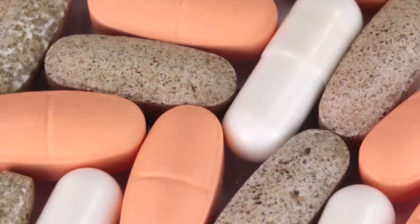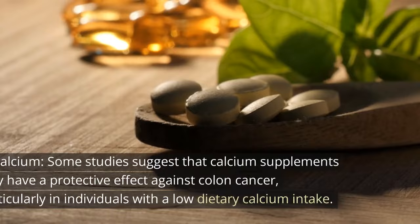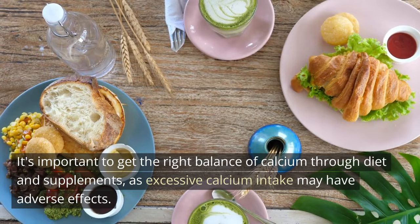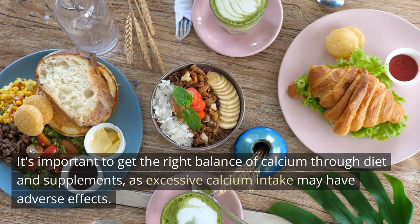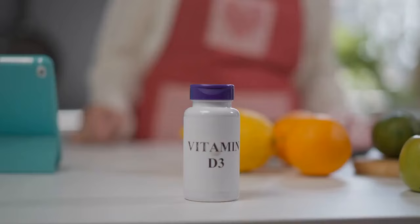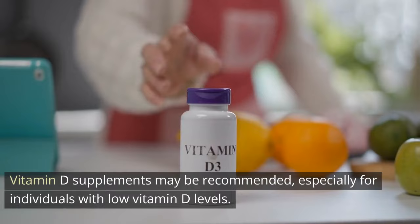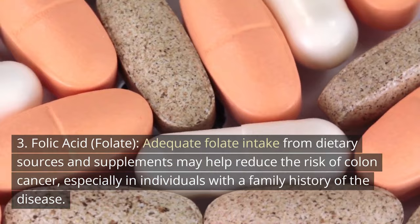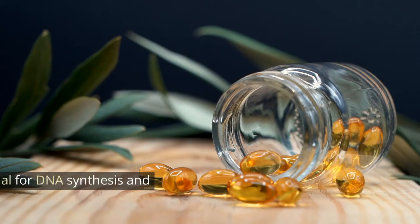Supplements to prevent colon cancer. 1. Calcium. Some studies suggest that calcium supplements may have a protective effect against colon cancer, particularly in individuals with a low dietary calcium intake. It's important to get the right balance of calcium through diet and supplements, as excessive calcium intake may have adverse effects. 2. Vitamin D. Vitamin D is important for overall health, and there is evidence to suggest that it may play a role in reducing the risk of colorectal cancer. Vitamin D supplements may be recommended, especially for individuals with low vitamin D levels. 3. Folic acid (Folate). Adequate folate intake from dietary sources and supplements may help reduce the risk of colon cancer, especially in individuals with a family history of the disease. Folate is a B vitamin, and it's essential for DNA synthesis and repair.